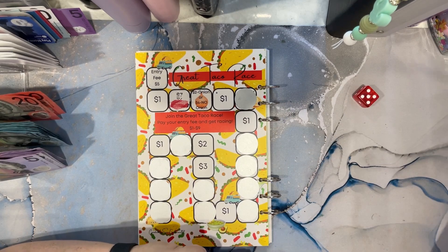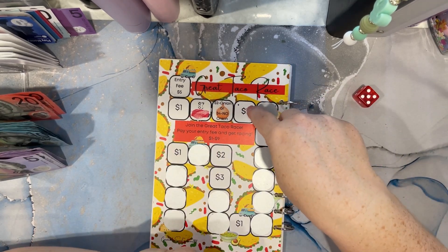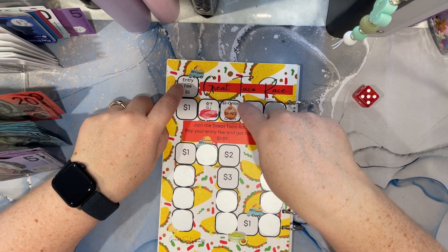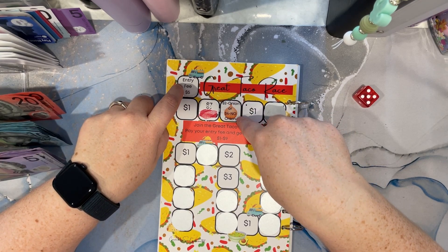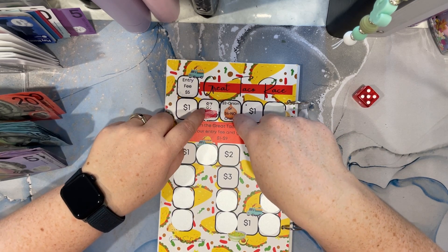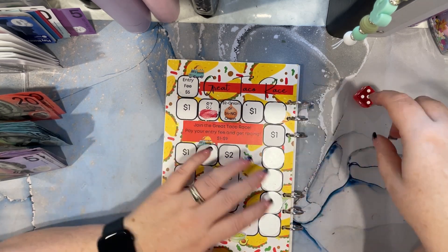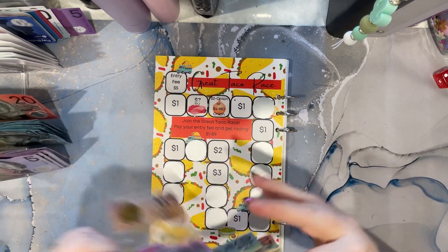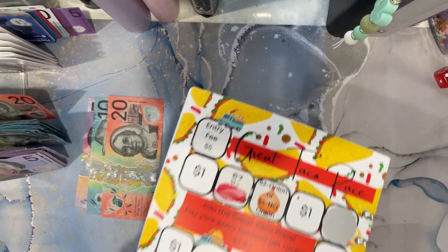I don't even have my calculator here, this is too hard. 18, 19, 20, 25. No onion because I'm FODMAP, so that's 25, 25, 29, 36. Let's just do 35, because I don't do coins.